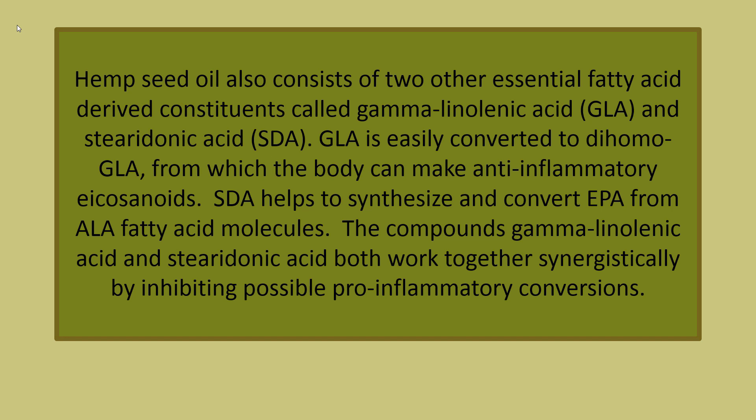Hemp seed oil also consists of two other essential fatty acid constituents: gamma-linolenic acid (GLA) and stearidonic acid (SDA), from which the body can make anti-inflammatory eicosanoids. SDA helps to synthesize and convert EPA from ALA fatty acid molecules. GLA and SDA both work together synergistically by inhibiting possible pro-inflammatory conversions.